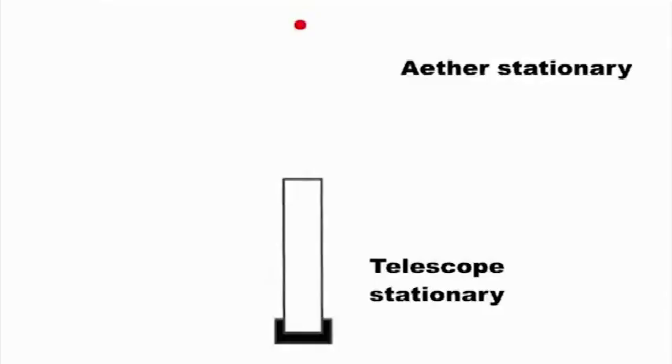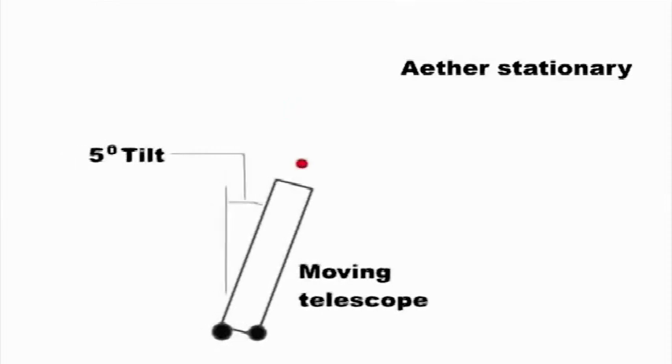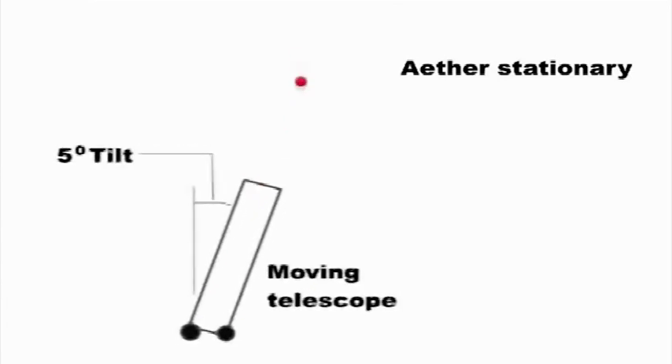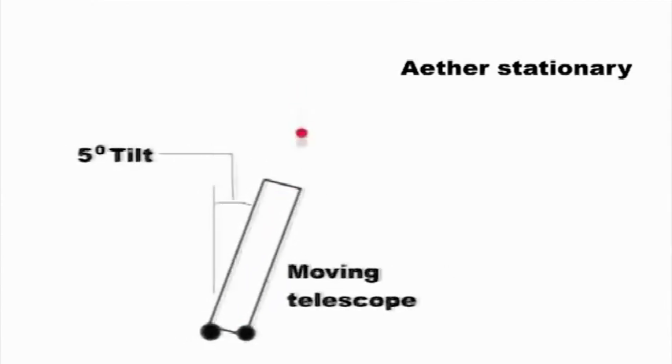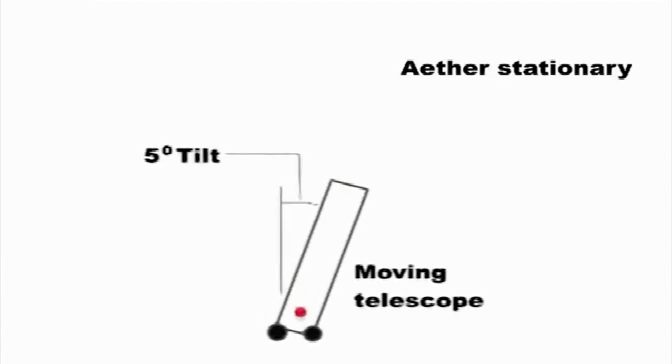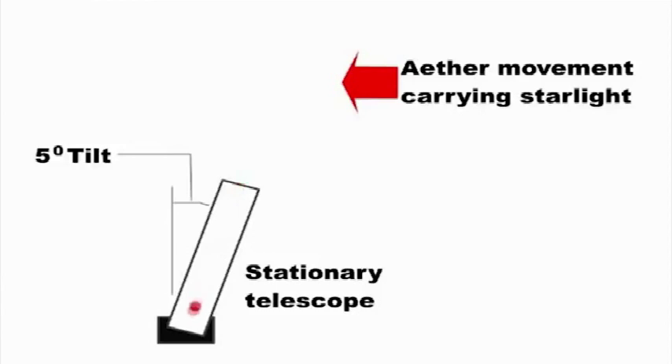In 1729, Bradley found that he had to tip his telescope forward very slightly to get a star in the centre of his telescope. It was assumed that this was due to the motion of the earth around the sun. Let us assume the telescope was moving at 5 miles an hour and had to be tipped 5 degrees. However, this 5-degree tipping could equally be caused by the ether moving at 5 miles an hour, carrying the stars around the earth — the light coming in at the same angle, with the telescope still having to be tipped 5 degrees. So tipping the telescope does not tell us whether it is the starlight moving or the telescope moving.